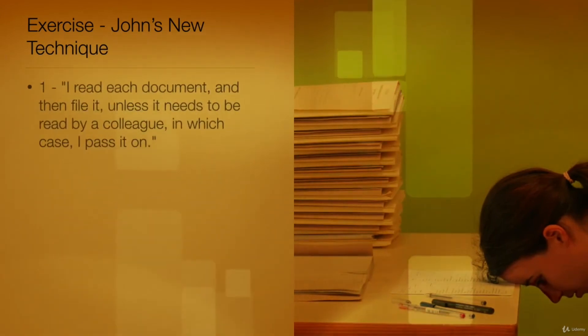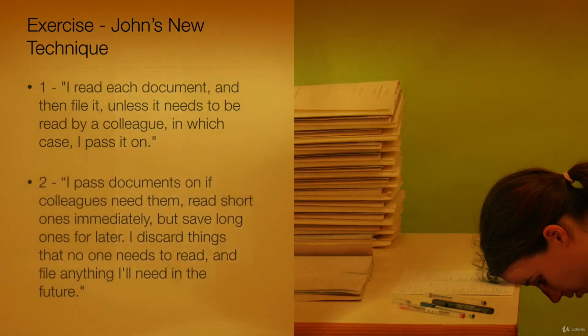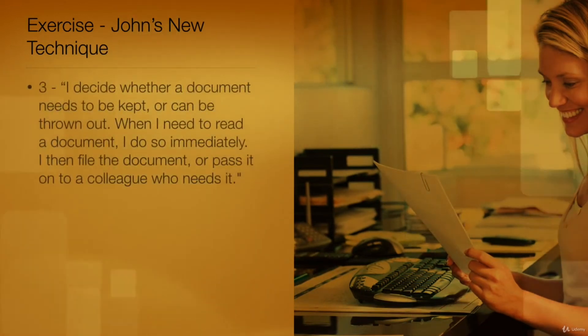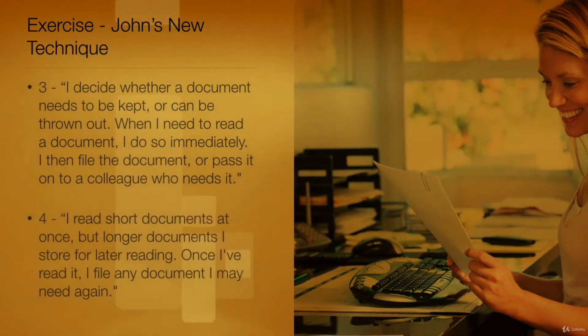You have these options. Option 1: I read each document and then file it, unless it needs to be read by a colleague, in which case I pass it on. Option 2: I pass documents on if colleagues need them. I read short ones immediately but save long ones for later. I discard things that no one needs to read and file anything I need in the future. Option 3: I decide whether a document needs to be kept or can be thrown out. When I need to read a document, I do so immediately. I then file the document or pass it on to a colleague who needs it.